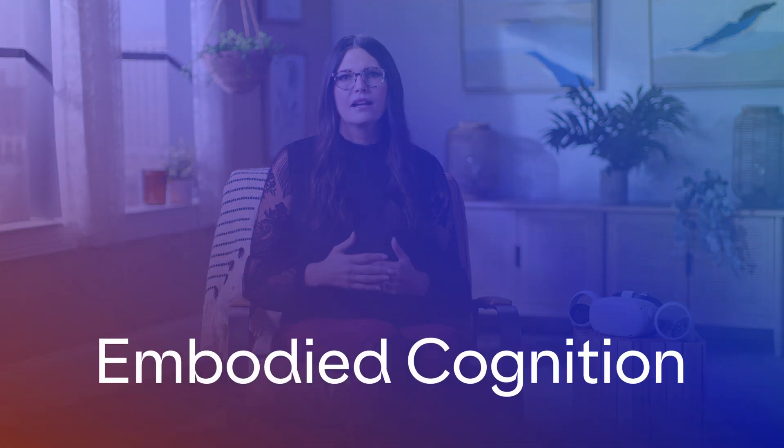The use of a fully immersive headset allows for what we call embodied cognition. Embodied cognition is an idea that cognition is closely tied with both physical movement and how we use our senses in our experiences.